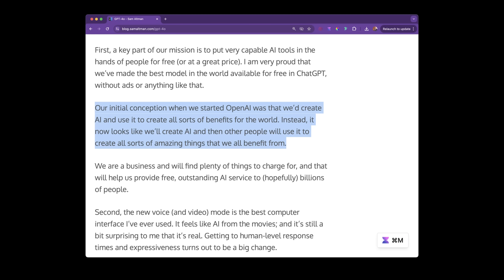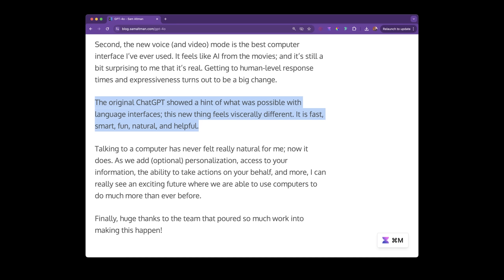Immediately after the live stream, Sam Altman wrote a very interesting article on his blog. He says they're playing a very long-term game where people will use ChatGPT 4-O and its APIs to build incredible products and the entire impact would go 100x. He also says the original ChatGPT showed a hint of what was possible with language interfaces, but this new thing feels viscerally different — fast, smart, fun, natural, and helpful.